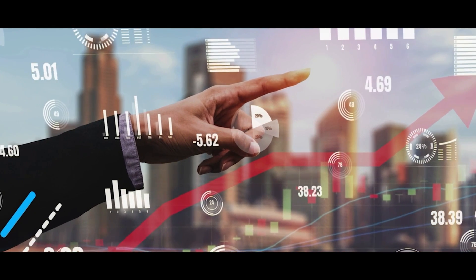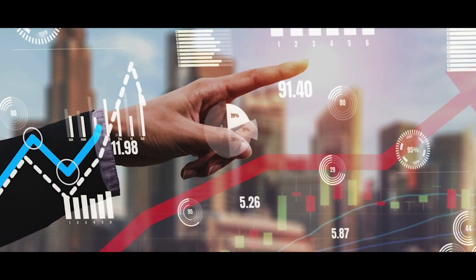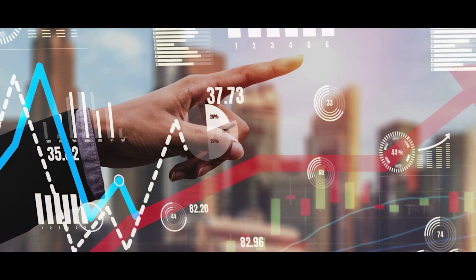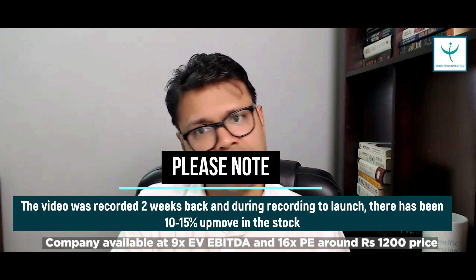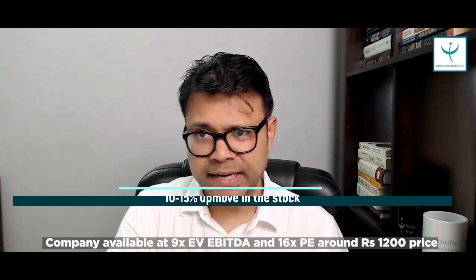The final thing is valuation, because right now many companies are doing well but available at 40-50-60x valuations. When I started analyzing this company around 1,060-1,070 rupees, it was available at 8x EV/EBITDA and 14x PE. After a 13-14% move in the last week, it may now be at around 9x EV/EBITDA and 16x PE — which is not very costly given the sector visibility, execution capability, and order book strength.